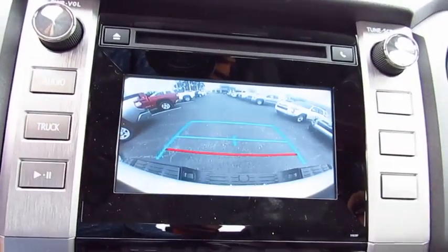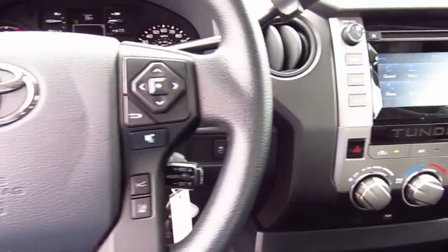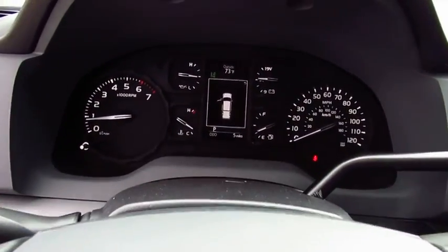Here are some of this vehicle's great options: traction control, anti-lock braking system, air conditioning, Bluetooth wireless data link for hands-free phone, power steering, and cruise control.